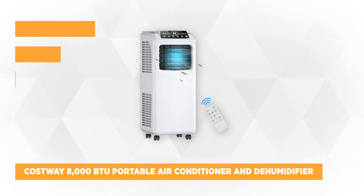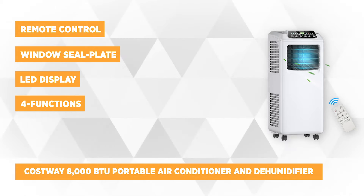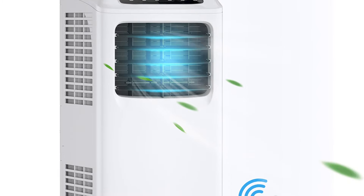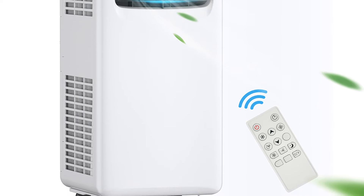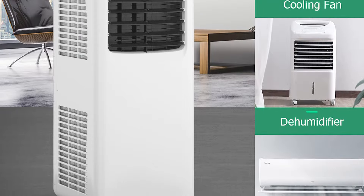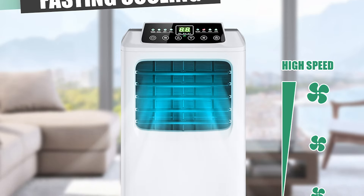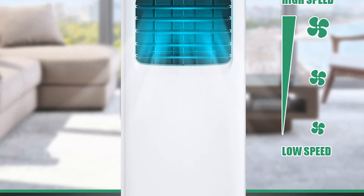Our next product is the Costway 8000 BTU Portable Air Conditioner and Dehumidifier with Remote and Window Kit. It is a highly rated AC that impressed buyers with its high comfort and convenience. They highly recommend it for its excellent functionality. It has a dimension of 12 x 13 x 30 inches, and the package includes one portable AC, one remote control, one exhaust hose, and one window seal plate. However, this product is not sold to consumers located in California.